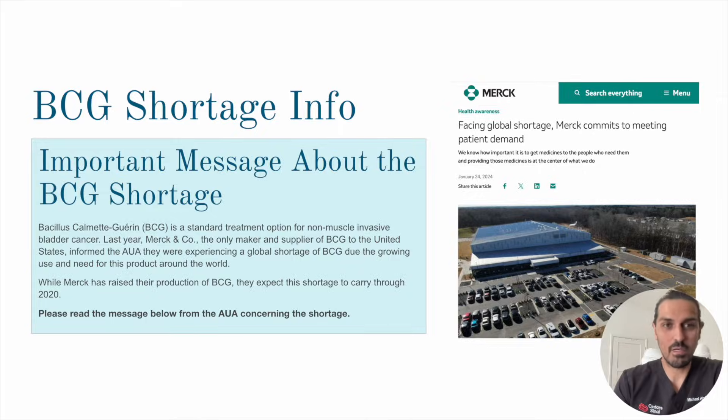When talking about bladder cancer that hasn't gone into the muscle, the fundamental management is to remove the tumor and then put BCG in the bladder. But there have been a lot of issues with BCG — there's been shortages going on since 2020, and BCG is sometimes hard to access. Is there another option? Actually there is, and it might even be better. Today we're going to talk about the alternative to BCG.